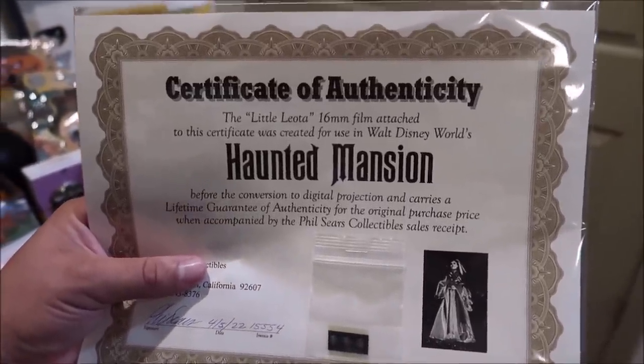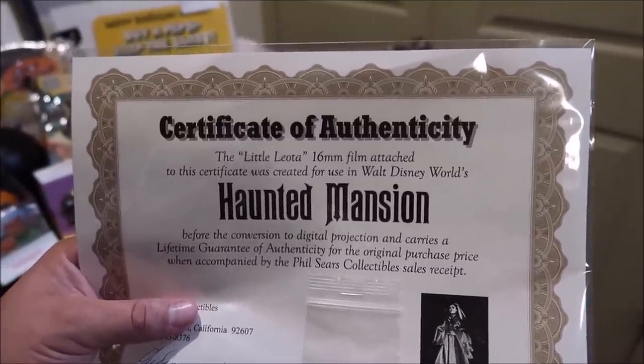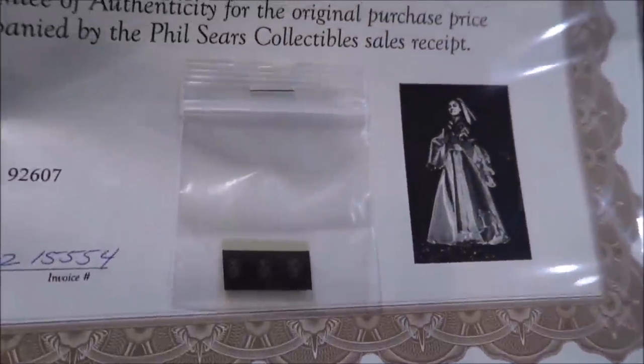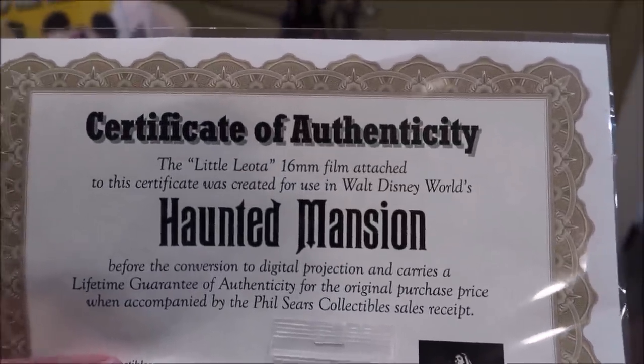One of the things I was excited to auction off is this piece of film from the Haunted Mansion. If you ride the Haunted Mansion, you see Little Leota in the corner of the ride as you're exiting — well, this is a piece of that 16-millimeter film of Little Leota. Look at that — she's right there, projected onto her face. It comes with a certificate of authenticity from Walt Disney World. It's such a cool piece.